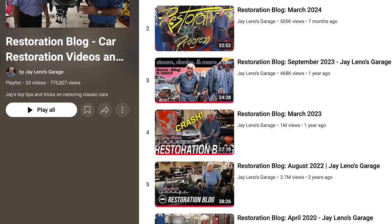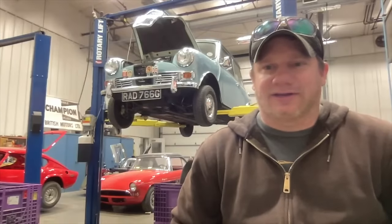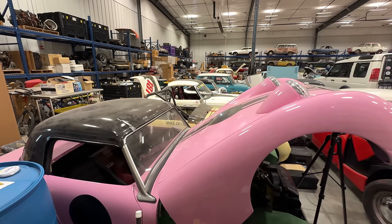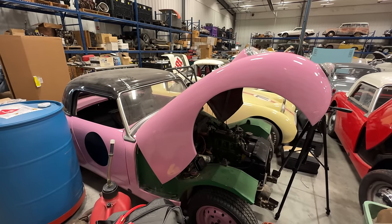Hey there and welcome back. I don't watch a lot of automotive videos on YouTube, but one of my favorites has always been Jay Leno's Garage — he does a series called the restoration blog. Today I thought I'd do something similar and show you some of the projects I don't otherwise show. Think of this as a behind-the-scenes look at what I'm up to and what you might see on video in the future.